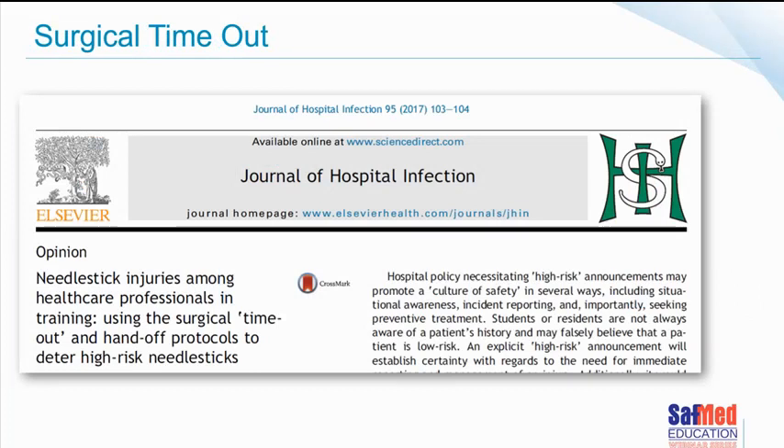We're going to talk about this concept called surgical timeout. An article from the Journal of Hospital Infection Control, published in 2017, talks to the fact that one of the ways of preventing needle stick injuries is to include a needle stick discussion or safety alert within the process called the surgical timeout.